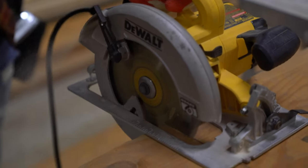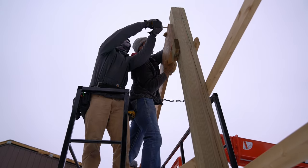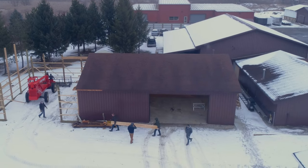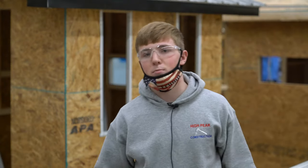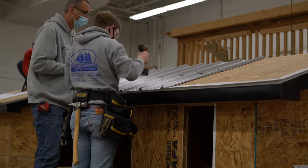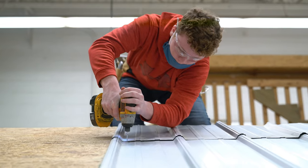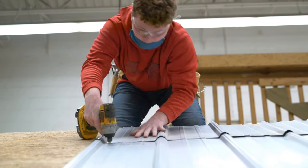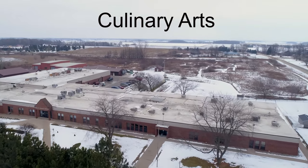Hi, this is Jim Van Conant from the Sanilac Career Center construction trade instructor. Our main focus is to get you good jobs. We have wonderful placement — we have union companies come from the city to hire you. It's a very exciting place to be, and I hope to see some of you here next year. My name is Miles Parker, a junior at Marlette. I came to the Career Center because I want to further my skills, and this is a great place to do it. This is a great program for anyone going into a construction or trade field.